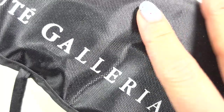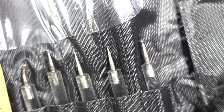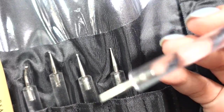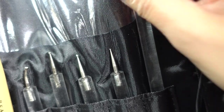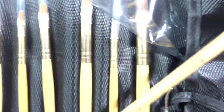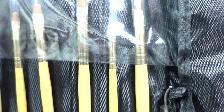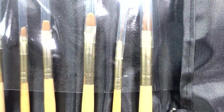Last but not least for the non-polish stuff is this Beauty Gallery nail art set. I know I haven't been doing nail art for a while, but I want to get back to it in 2020. It's a full set with dotting tools - there's like a thicker dotting tool - and different types of brushes without measurements. Some could be used for reverse stamping. I'm excited to learn how to use these. That's it for the accessories - on to the polish!